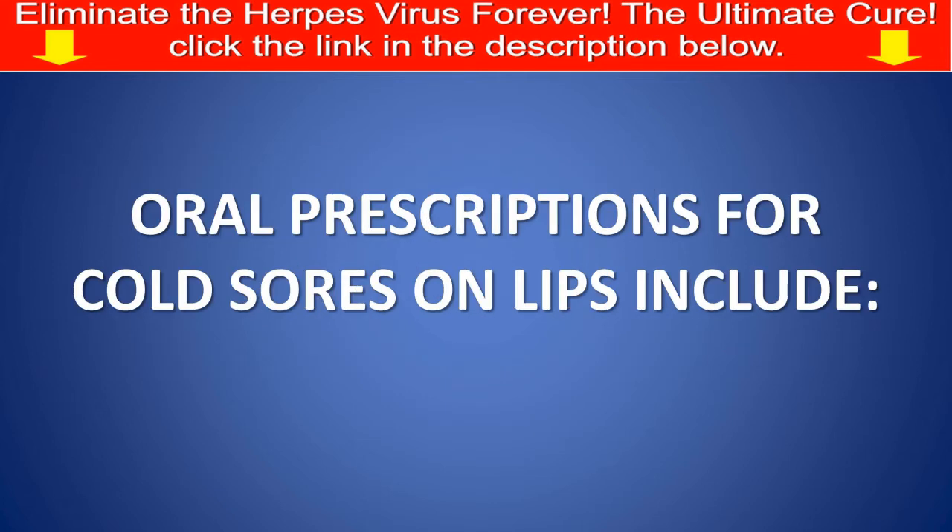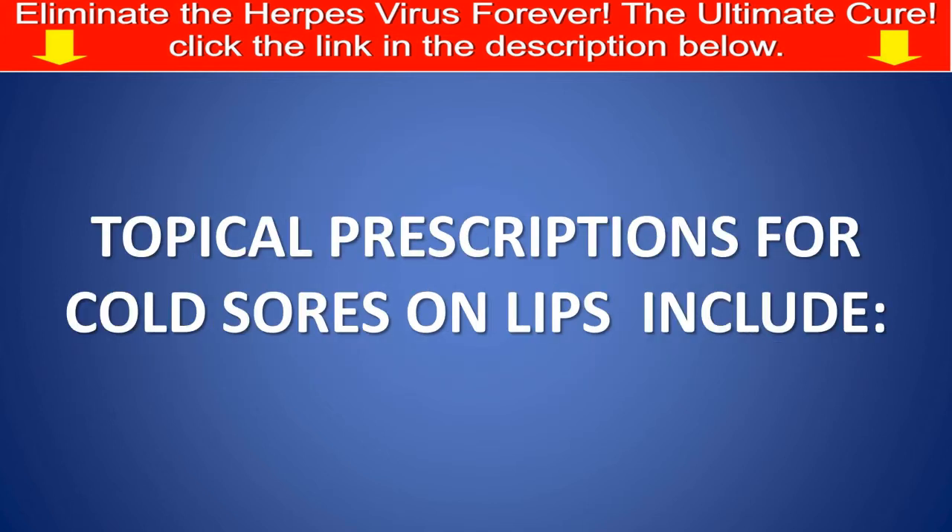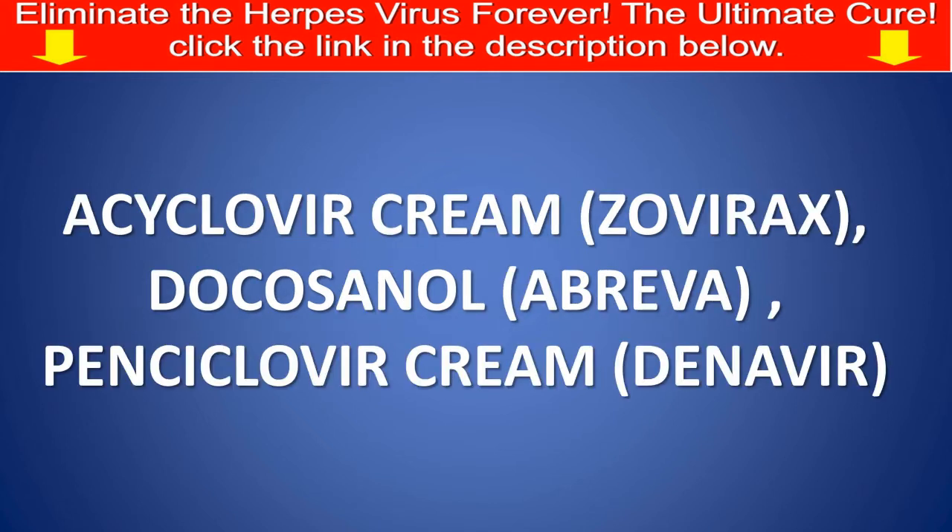Oral prescriptions for cold sores on lips include: Acyclovir (Zovirax), Famciclovir (Famvir), and Valacyclovir (Valtrex). Topical prescriptions for cold sores on lips include: Acyclovir cream (Zovirax), Docosanol (Abreva), and Penciclovir cream (Denavir).